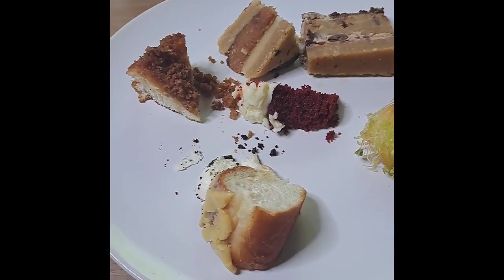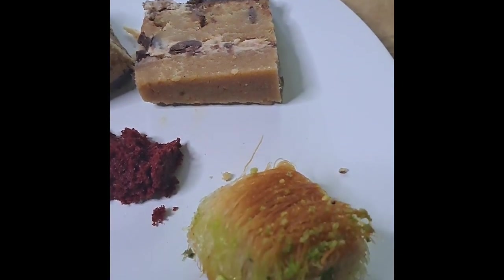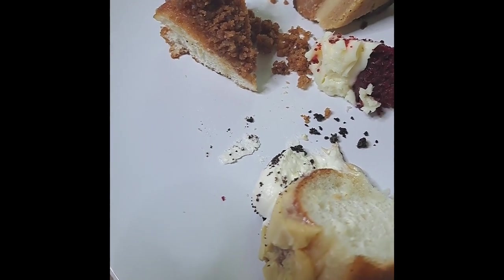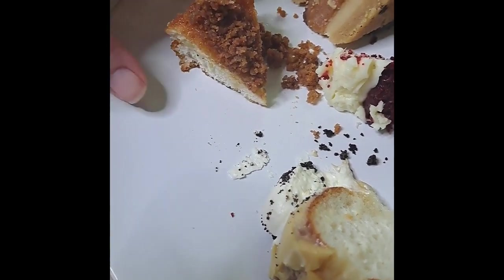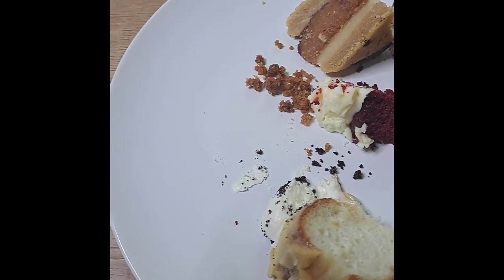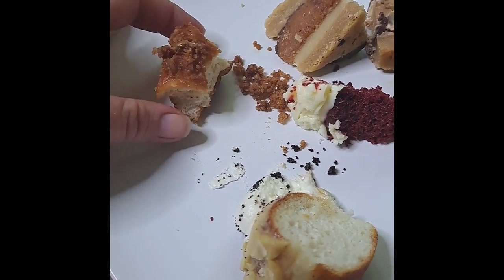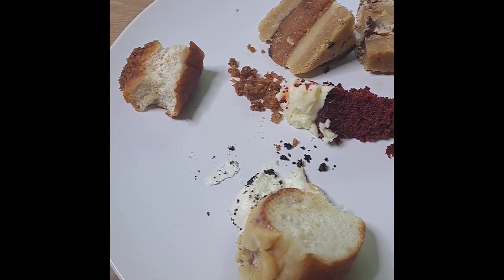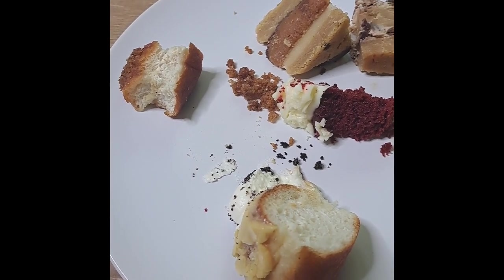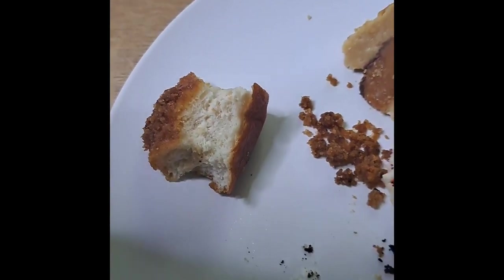I've cut some bits of these cakes because there was no way I could manage whole ones in one go. The first one I want to look at is the toffee crumble donut — let's have a taste. The donut is really really fluffy. I don't eat donuts that often but that is so nice and fluffy.